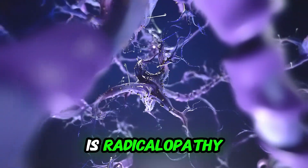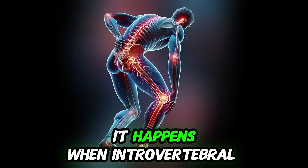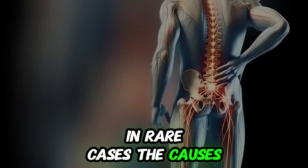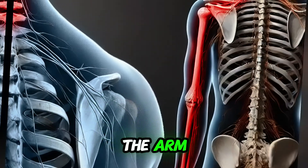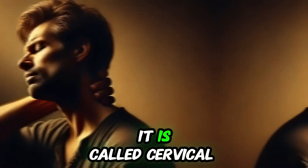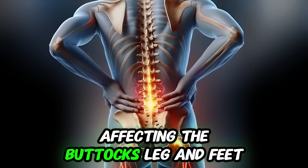The sixth most common cause is radiculopathy, caused by compression, irritation, or inflammation of the spinal nerve root as it exits the spinal cord. It happens when intervertebral discs compress the nerve — called disc herniation — and in rare cases causes spinal stenosis. The hallmark is tingling and numbness that radiates down the arm or into the leg, often accompanied by shooting pain along the same path. If the nerves affected are in the neck, it is called cervical radiculopathy; if it affects the lower back, it is called sciatica, affecting the buttocks, leg, and feet.